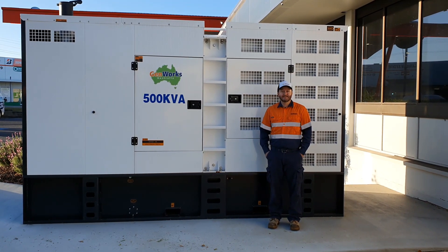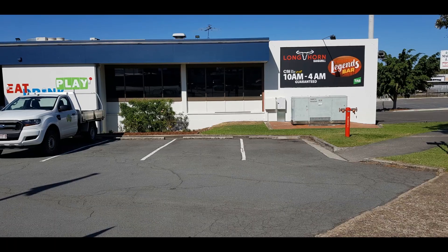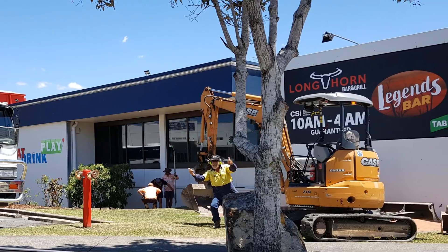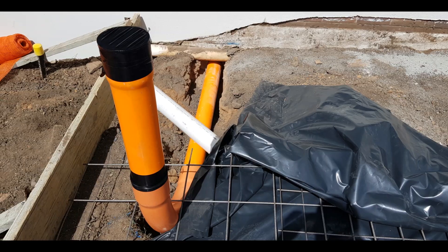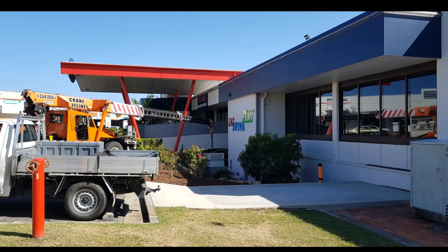At Genworks Australia, we install generators from 5 kVA to 500 kVA. Genworks Australia conducts wide-ranging generator works, from site assessment through to generator foundations, then on to generator installations and commissioning.